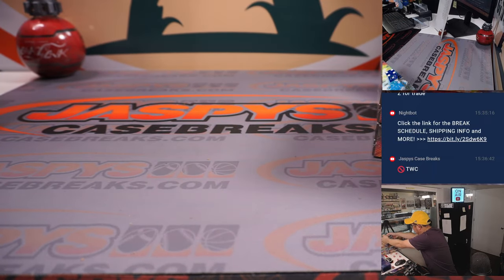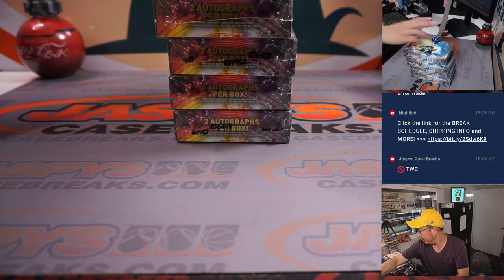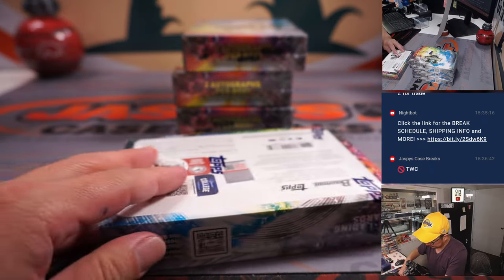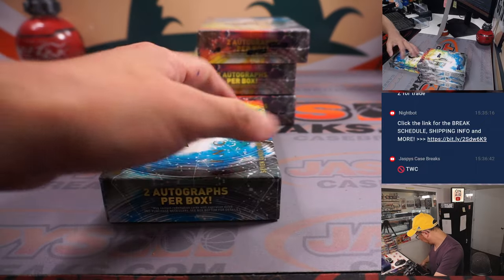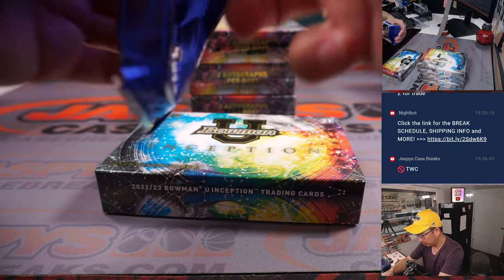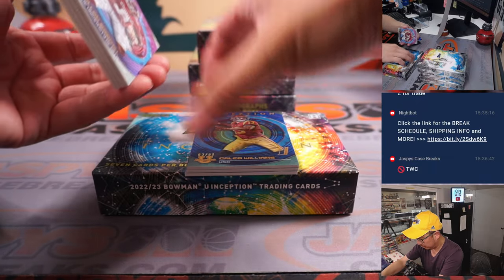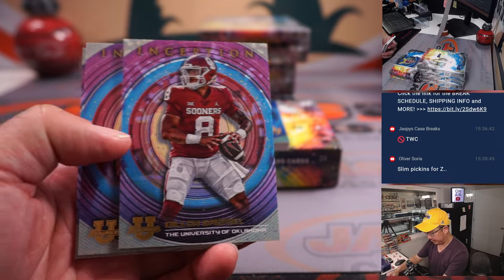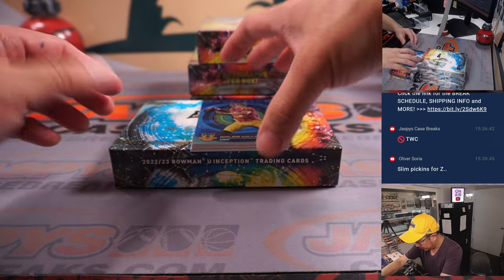All right, here we go. Good luck, everybody. And obviously, all cards will ship. And there's Caleb Williams up there.